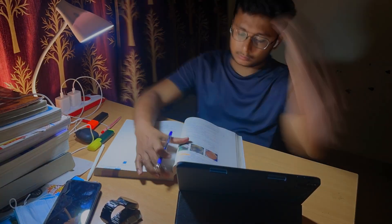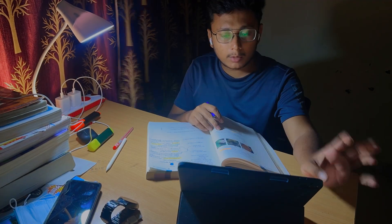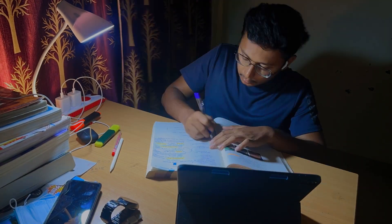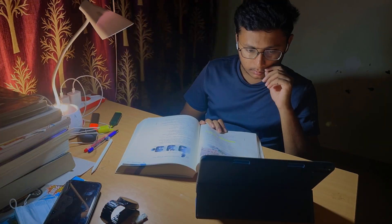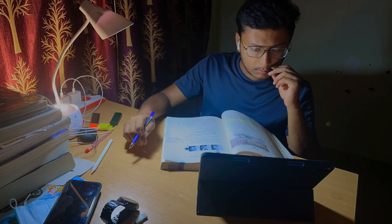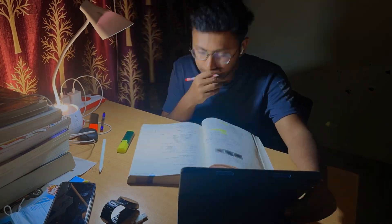Dr. Shivika Ma'am is a microbiology Marrow faculty who has made our lives easier by making a lot of mnemonics, especially when it comes to bacteriology, because it is really difficult to remember every single point about all the bacteria. She also made the subject more concise and more conceptual.